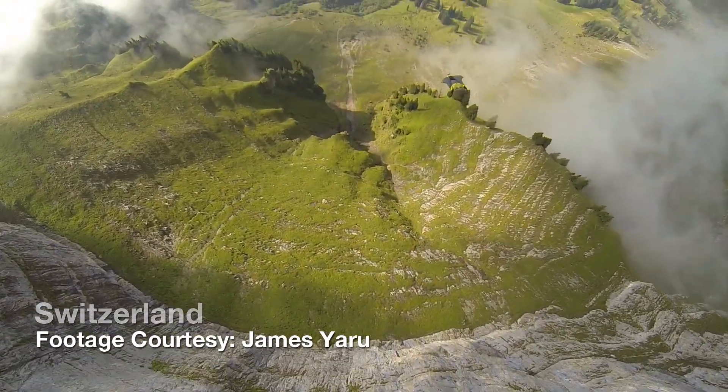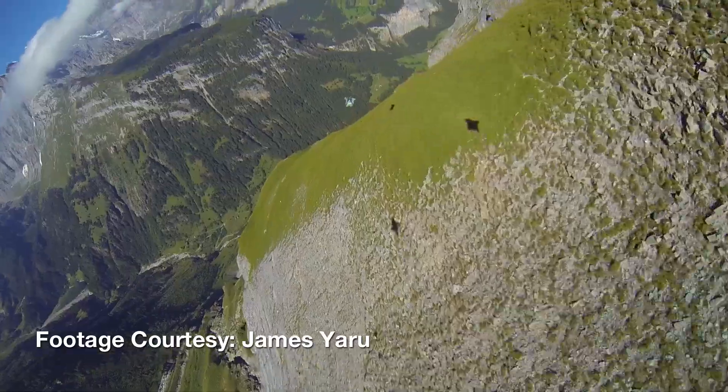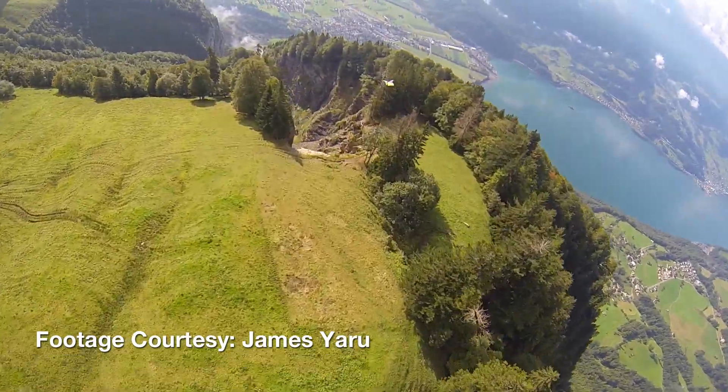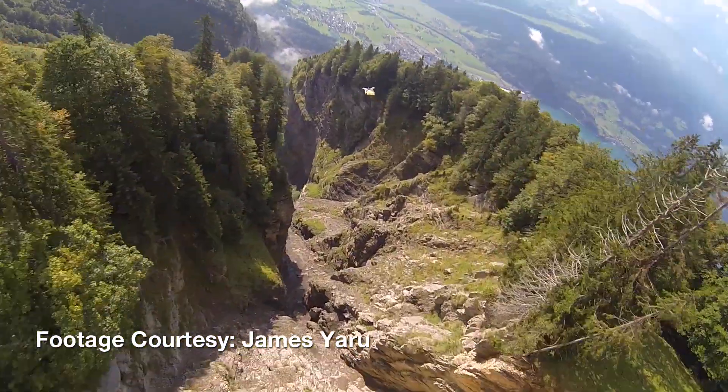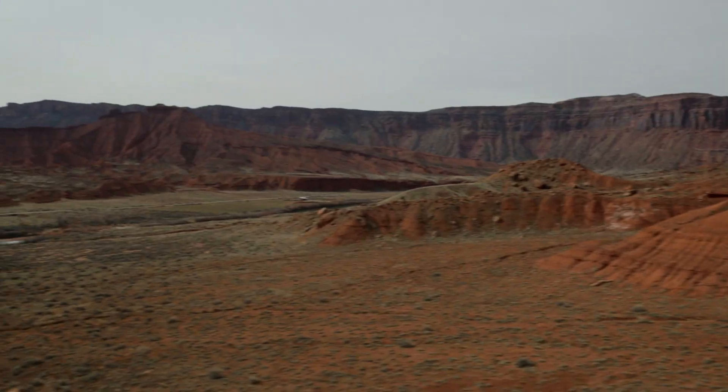When people look at the standard YouTube videos of massive two-minute long wingsuit flights down glaciers and down awesome French valleys and plateaus and ledge systems in Europe, it's badass. Wingsuit in Moab is tangibly different — the jumps here are only 20 seconds long.